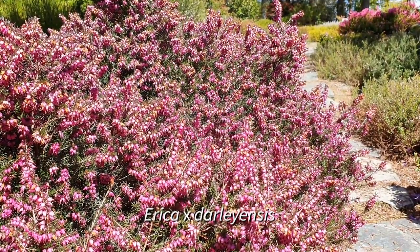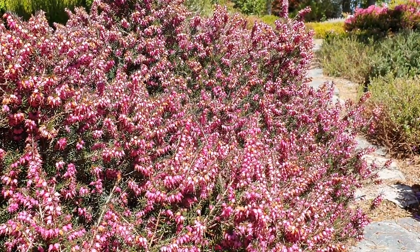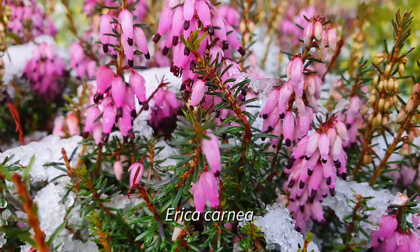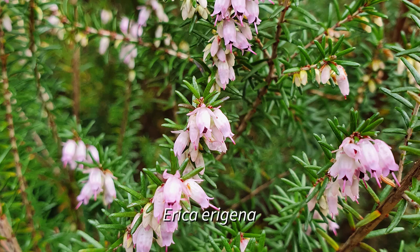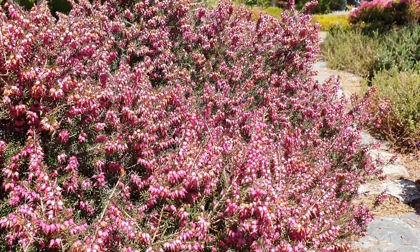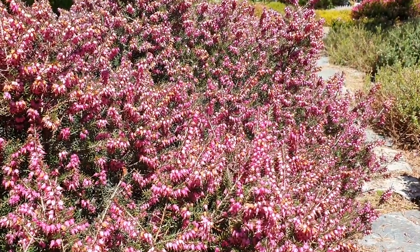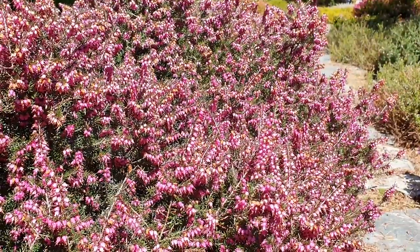Here we have Erica × darleyensis, which is a cross between Erica carnea and Erica erigena. These species are very closely related, but they don't occur anywhere near each other — they have no chance to hybridize in the wild. But when they are brought together, they can be hybridized readily to produce this, effectively, a cultivar.